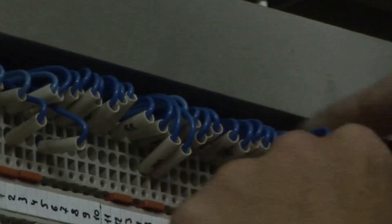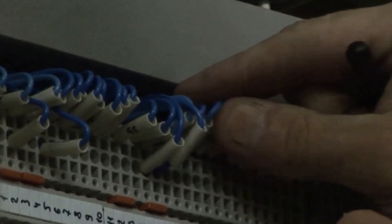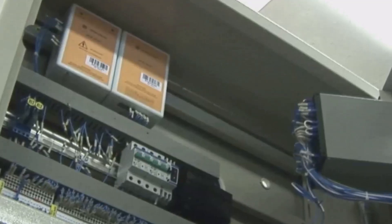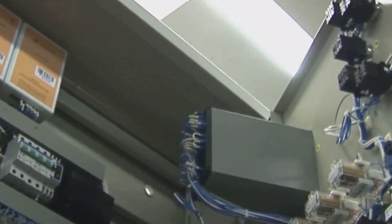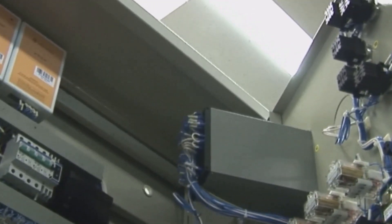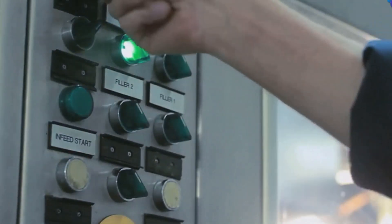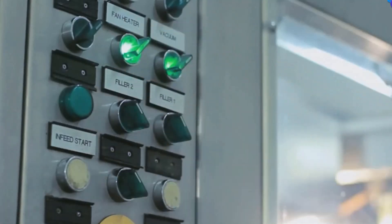Take a moment to carefully inspect the substation for loose wires, frayed cables, or stray metal objects that could pose a risk. Even small issues can lead to big problems if overlooked. Ensure the area is clean and dry, with no puddles, clutter, or debris that could cause slips or electrical shorts. A tidy workspace is a safer workspace. Know exactly where the emergency shut-off button is located. In an emergency, seconds count, so make sure you and your team can reach it quickly.